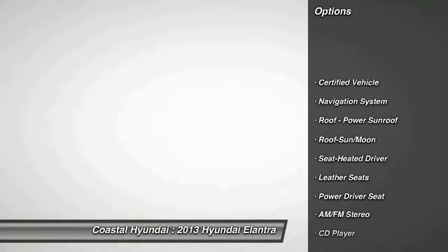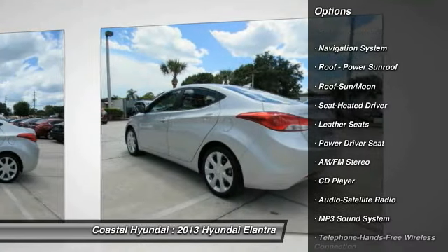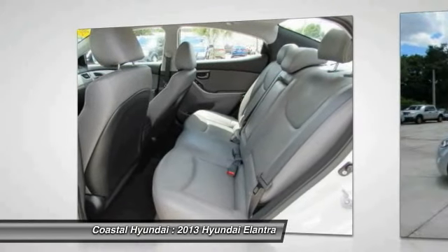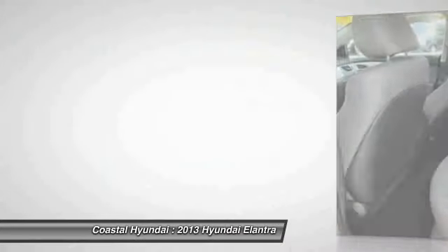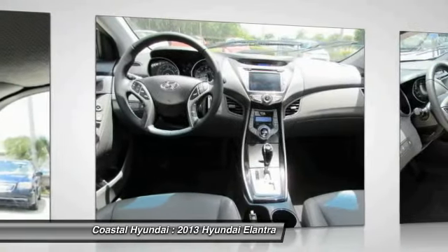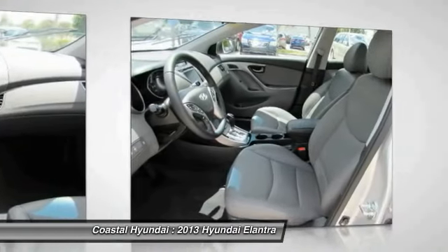Anti-lock braking system, traction control, navigation system, Bluetooth wireless data link for hands-free phone, air conditioning, front power steering, cruise control, rear defrost, climate control automatic, climate control multi-zone.